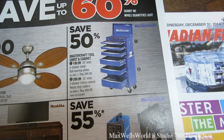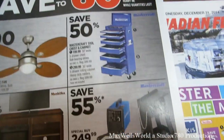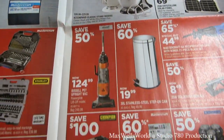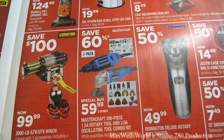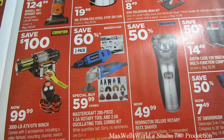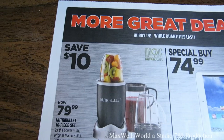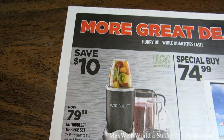There's a Mastercraft tool chest and cabinet for $199.99, with the bottom cabinet at $299.99, and 50% savings on a Mastercraft welder and cart for $249.99. Other items include mixers, vacuums, garbage cans, and winches. Something that caught my eye is a Mastercraft 20-piece 1.5-amp rotary tool and 2-amp oscillating tool combo kit for $59.99, and a Mastercraft 6-amp reciprocating saw with a bonus 21-piece blade set for $44.98.